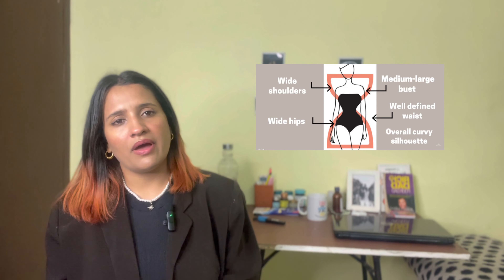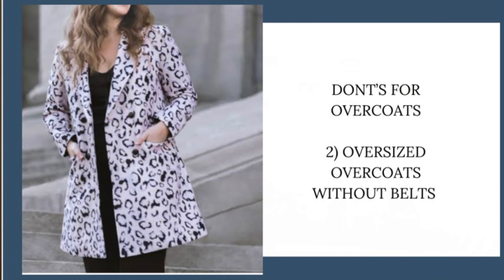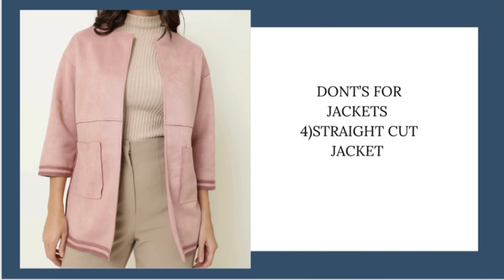Now let's jump to jackets. When I talk about jackets, I'm including overcoats and cardigans — these rules apply to everything. Most women with an hourglass body type tend to be mid-size or large, but when buying jackets and overcoats, please make sure you're not buying something oversized. The don'ts: do not buy boxy jackets; avoid oversized overcoats; avoid cardigans that are very loose because they make your upper body look quite heavy; and avoid straight-cut jackets — those are boring. Please avoid all of those.